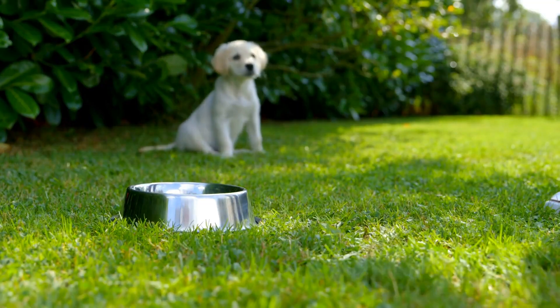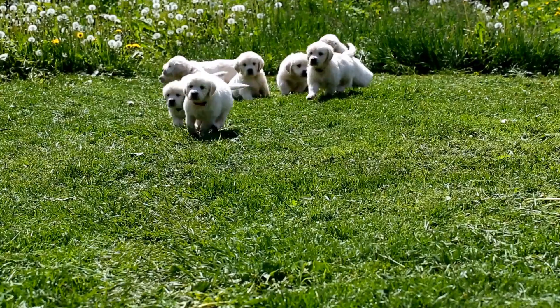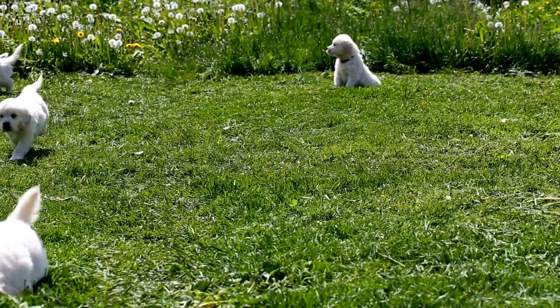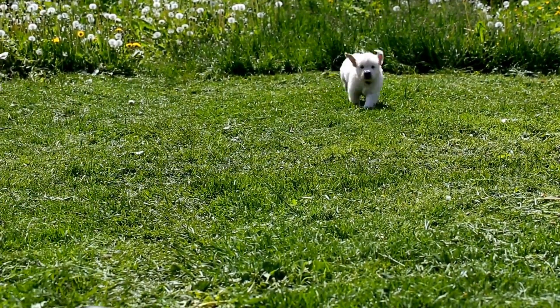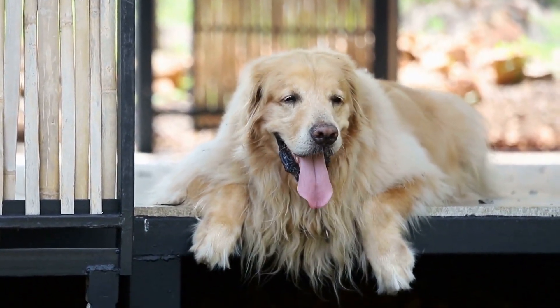Stand. Begin with your Golden Retriever in a sitting position. Hold a treat right in front of their nose and slowly move it forward and up towards their chest. As they reach forward to follow the treat, they will naturally stand up. Reward them with the treat and praise.